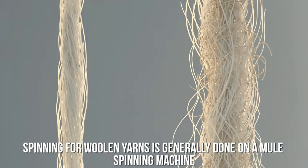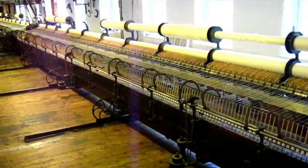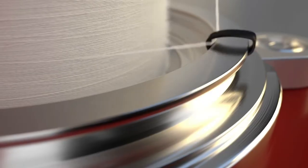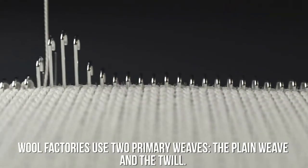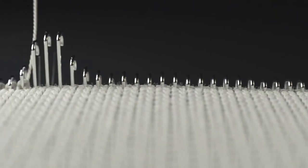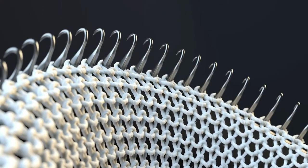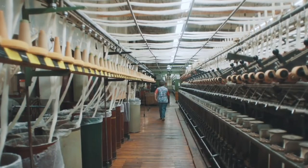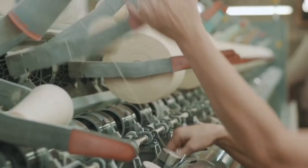Spinning for woolen yarns is generally done on a mule spinning machine, while worsted yarns can be spun on any number of spinning machines. After the yarn is spun, it is wound around bobbins, cones, or commercial drums. Next, the wool yarn is knitted into fabric. Wool factories use two primary weaves: the plain weave and the twill. Woolen yarns are made into fabric using a plain weave, which delivers a somewhat looser weave and a soft texture with little or no luster. Worsted yarns can make fine fabrics with magnificent patterns using a twill weave.